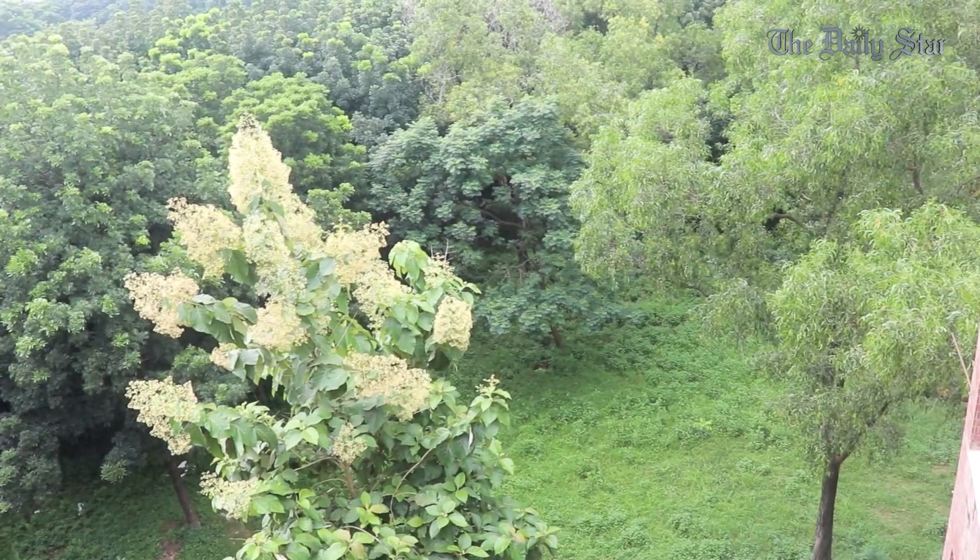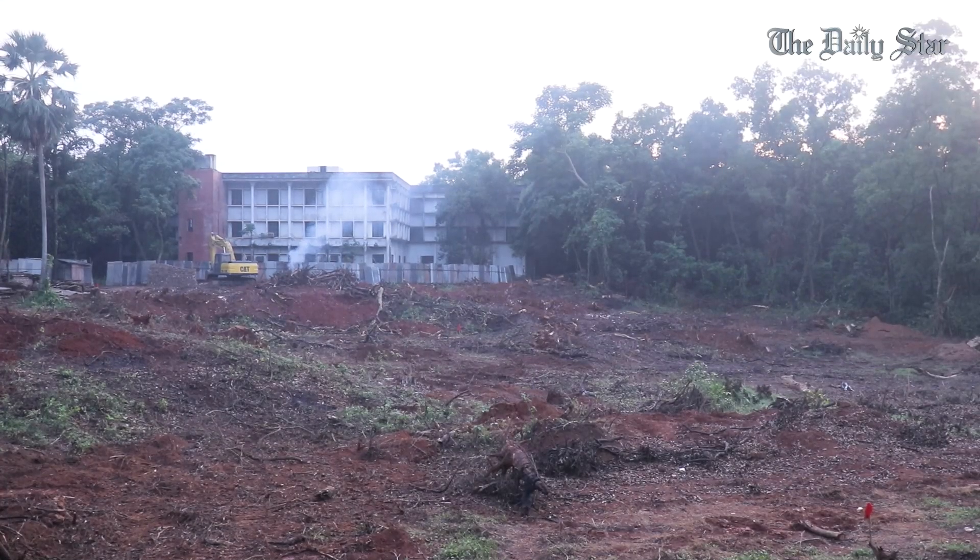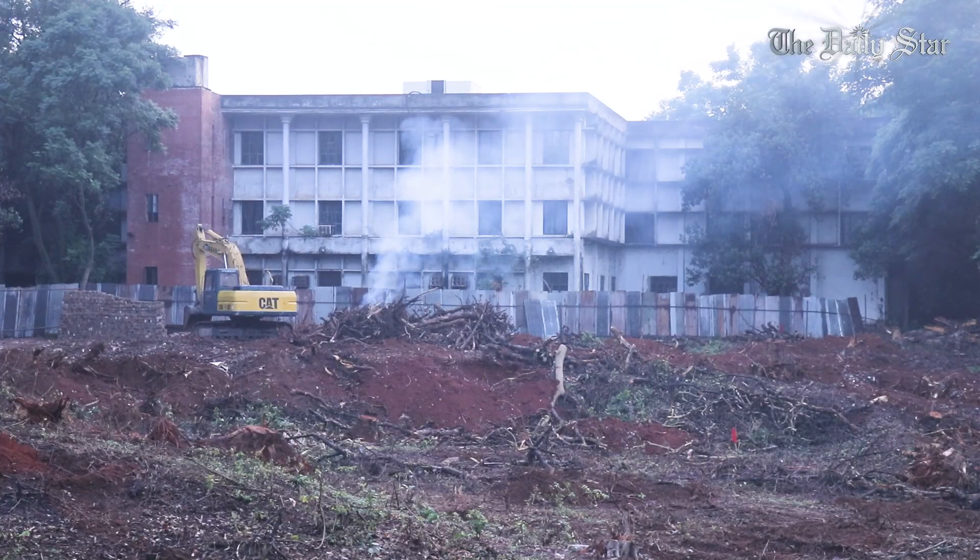Jahangirnagar University's first administrative building was constructed in the 90s. The second administrative building was opened in 2016 while still incomplete. Despite having these two buildings, a work order has been issued for yet another administrative building at a cost of around 128 crore taka.